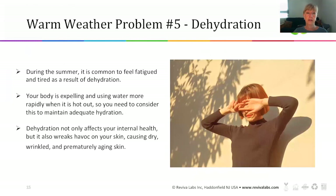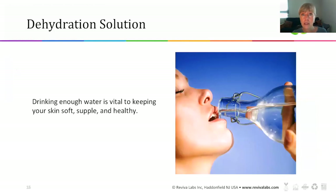Warm weather problem number five is dehydration. During the summer, it is common to feel fatigued and tired as a result of dehydration. Your body is expelling and using more water than ever when it's super hot out, so you need to maintain an adequate hydration level. Not paying attention will affect your internal health and also wreak havoc on your skin, causing it to be dry, more wrinkled, and prone to premature aging. The only solution is to drink enough water to keep your skin soft, supple, and hydrated.